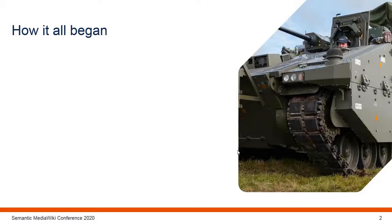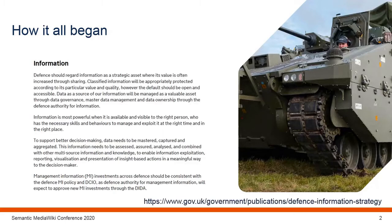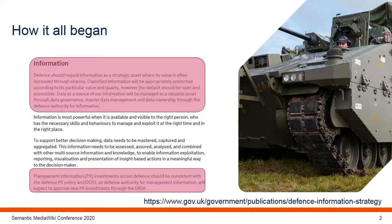So how did it all begin — the Defence Wiki platform? In 2016 the Defence Information Strategy was published. This stated that Defence should regard information as a strategic asset where its value is often increased through sharing. That was the main core of why we started using MediaWiki and Semantic MediaWiki in Defence. The strategy also stated that information is most powerful when it is available and visible to the right person, and making sure that it gets to the right place.